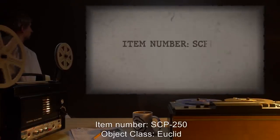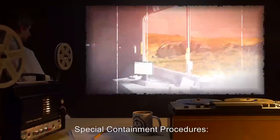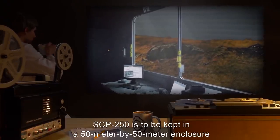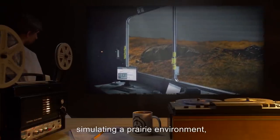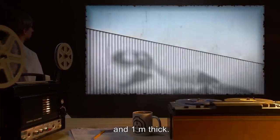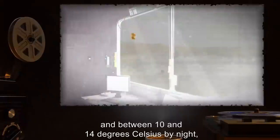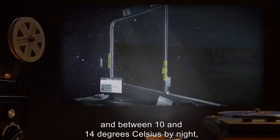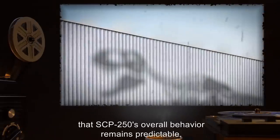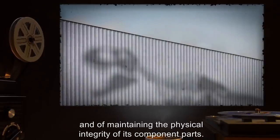Item Number SCP-250. Object Class: Euclid. Special Containment Procedures: SCP-250 is to be kept in a 50 meter by 50 meter enclosure simulating a prairie environment, with padded steel walls 15 meters high and 1 meter thick. The temperature must remain between 20 and 28 degrees Celsius by day, and between 10 and 14 degrees Celsius by night, with an average humidity of no more than 8%. This serves the dual purpose of ensuring SCP-250's overall behavior remains predictable and of maintaining the physical integrity of its component parts.